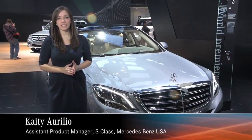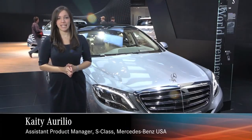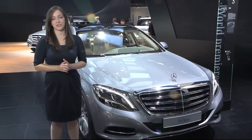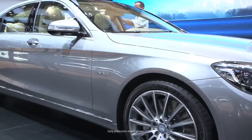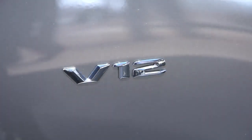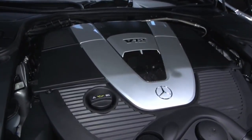I'm here at the world debut of the S600. There's no other vehicle in the Mercedes-Benz S-Class lineup that lives up to the standards of our brand like the S600. There are two incredible things to keep in mind with this vehicle. First, it's an absolute powerhouse with a brand new 6-liter V12 engine — this vehicle is a rocket ship.